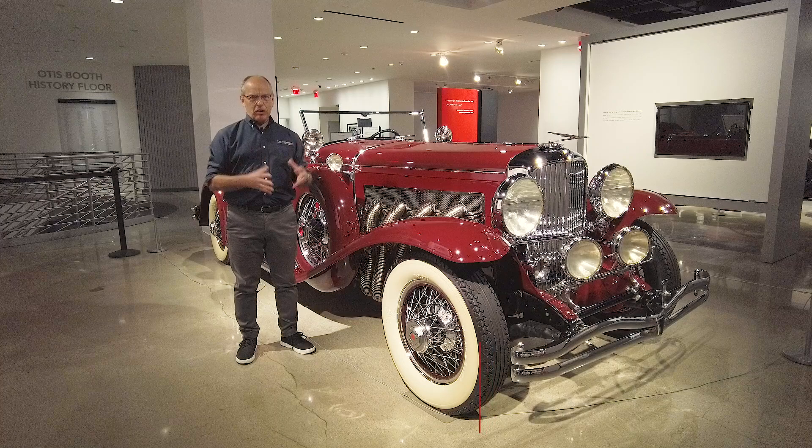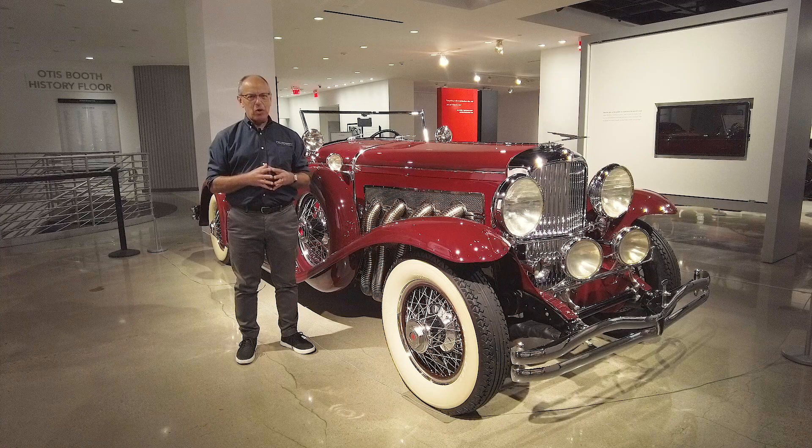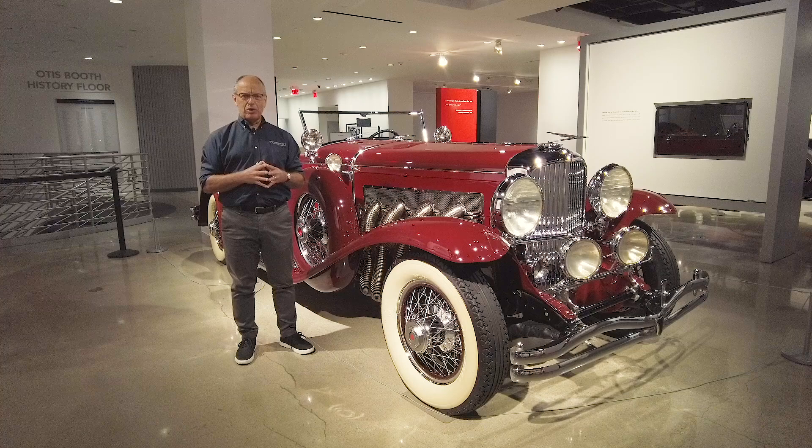When people think of a million-dollar car, they can't help but consider the Duesenberg among them. In its day, it was the most powerful car on the road. In fact, it was said that a Duesenberg owner was passed only when they wished to be passed — the car was such a better performer than anything else on the road.